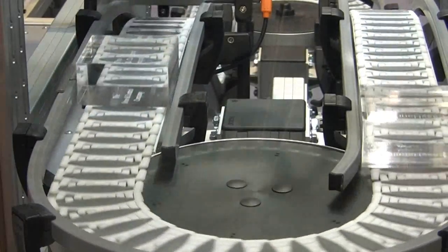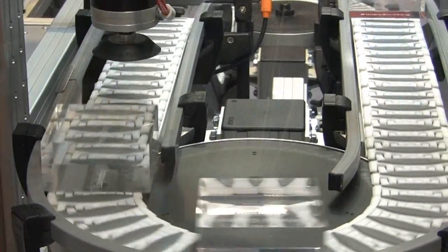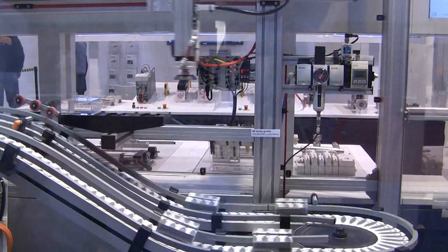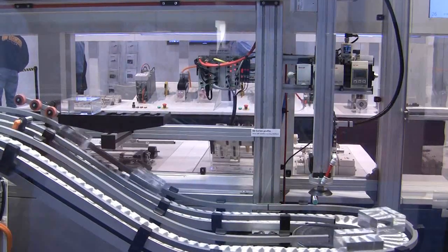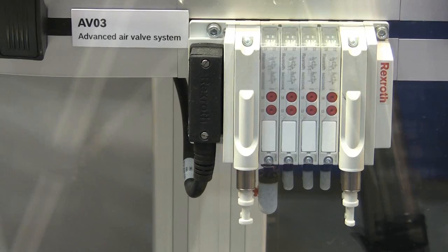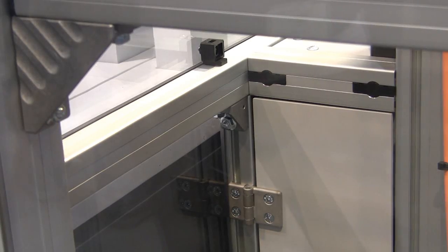The system demonstrates several basic machine functions, including conveying, pick and place, and robotic motion. It incorporates over 20 Rexroth linear motion, conveyor, electric drive, controls, pneumatics, and structural framing components.